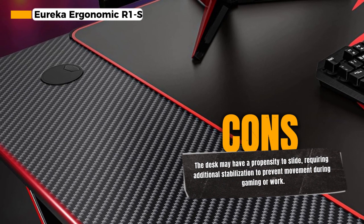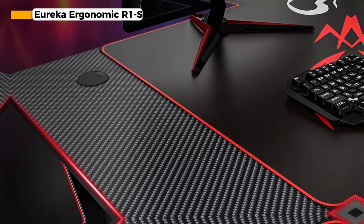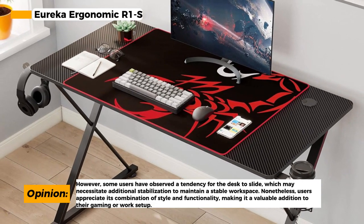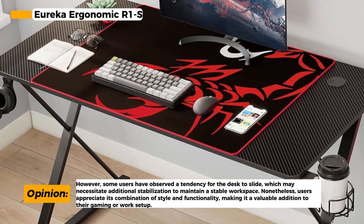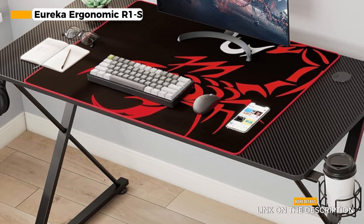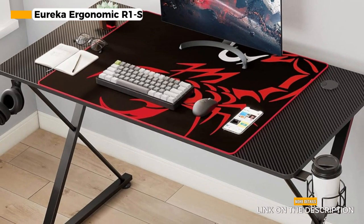With a 47-inch size, it's perfect for gaming, work, and more. It also includes practical features like a built-in cup holder, headphone hook, and controller stand, making it a versatile solution for both gaming and home office needs. However, it's important to note that this desk has a tendency to slide around, which may require some additional stabilization to prevent any movement during gameplay or work.